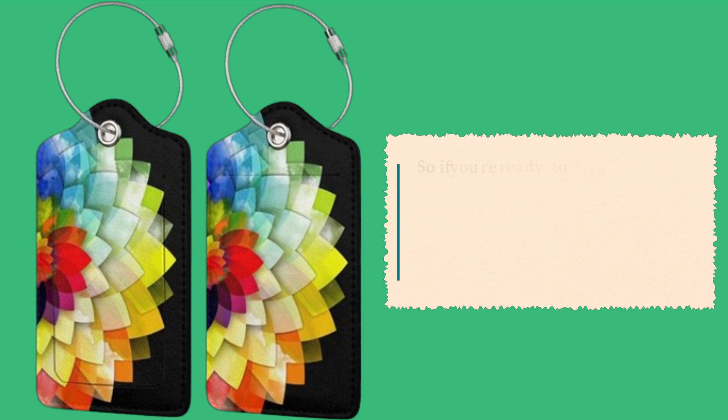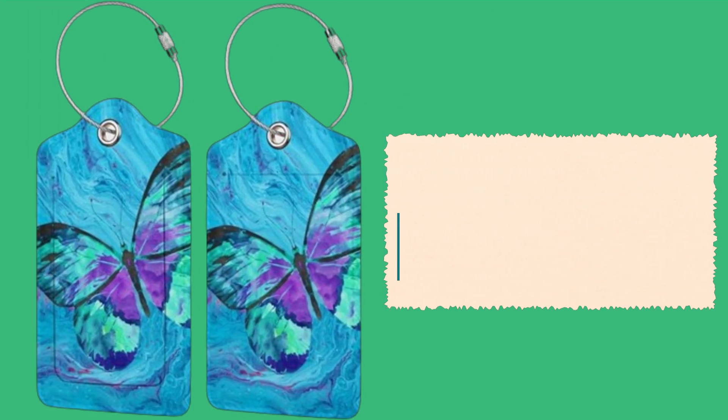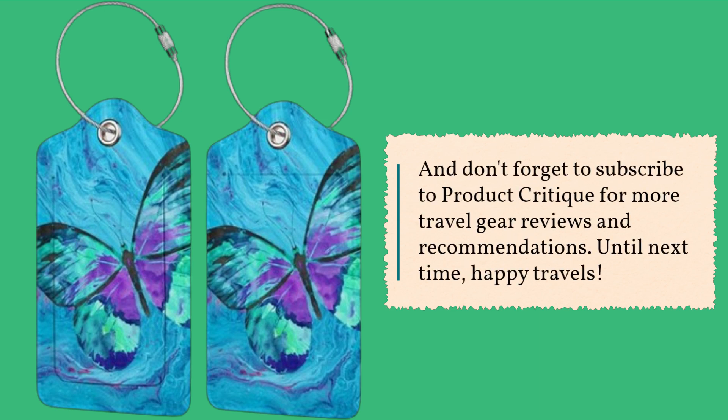So, if you're ready to upgrade your travel game and stand out from the crowd, click the link in the description to get your hands on the best unique luggage tags on the market. And don't forget to subscribe to Product Critique for more travel gear reviews and recommendations. Until next time, happy travels!